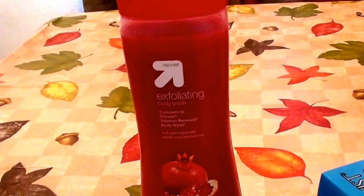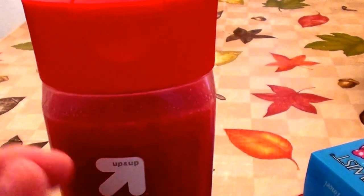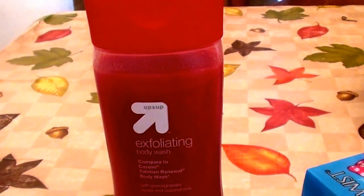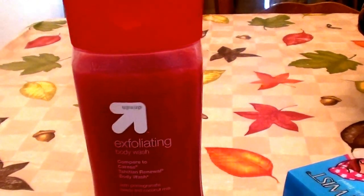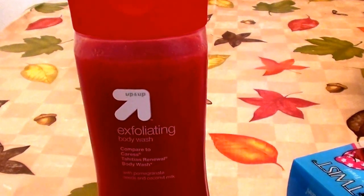The reason I say that is because it has really fine, fine exfoliators in there — can you see those swimming around? A real fine, semi-gritty exfoliant to it, but it's not harsh in any way, not overpowering, not over-drying. It foams up very well, it lathers up very well.